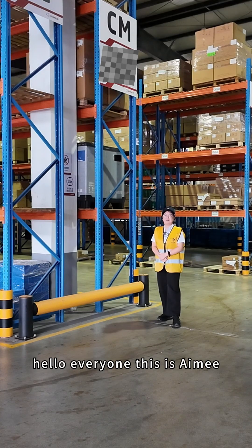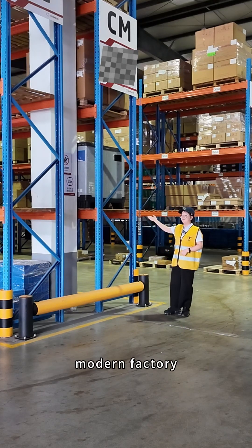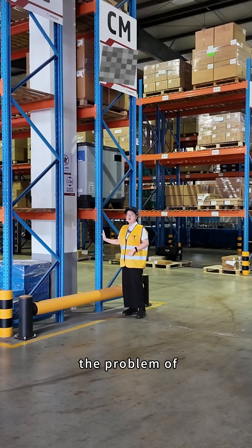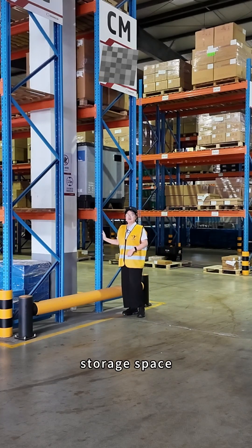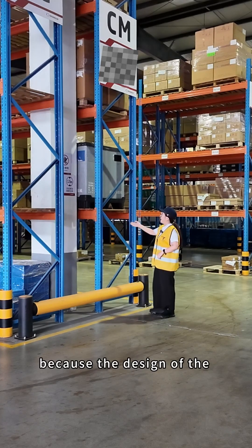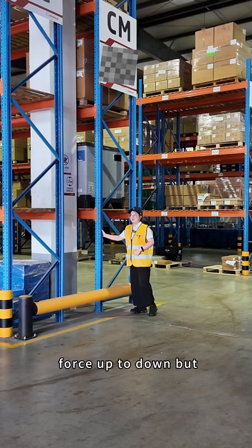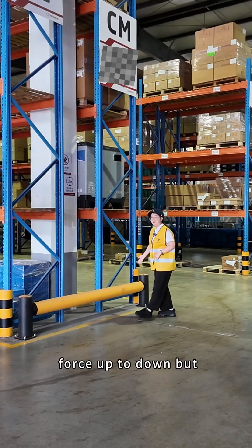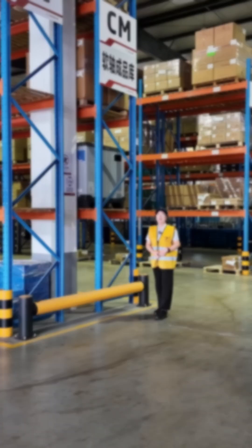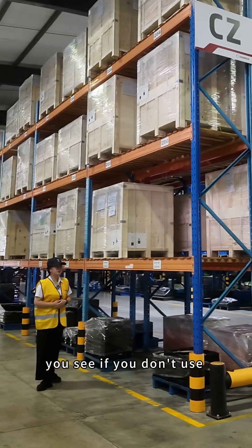Hello everyone, this is Amy. You can see the high-rise shelving is the standard of modern factories, and it is used to solve the problem of storage space. But it is really fragile because the design of the column is built to withstand force from up to down, but the lateral force resistance is really limited.